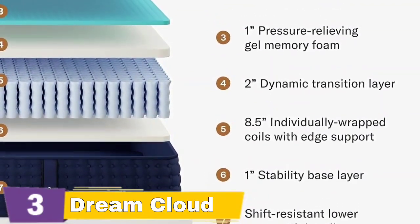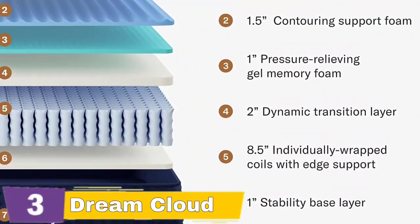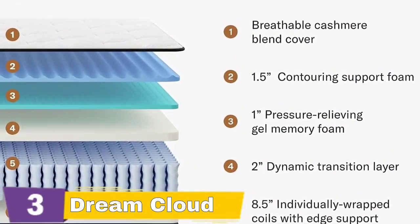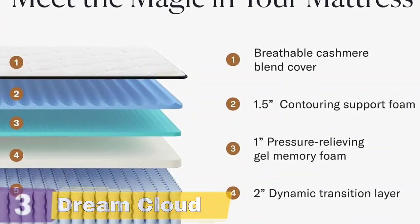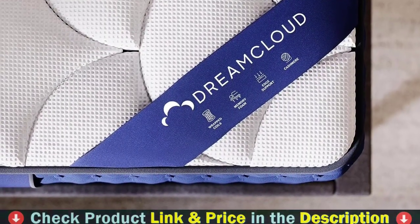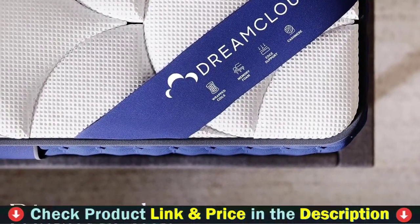Independently tested by accredited laboratories, our foams are free from harmful substances such as ozone depleters, flame retardants, heavy metals, and more, regulated by the CPSC. This queen-size mattress is rigorously tested to meet the highest standards of skin-friendliness and sleep quality.